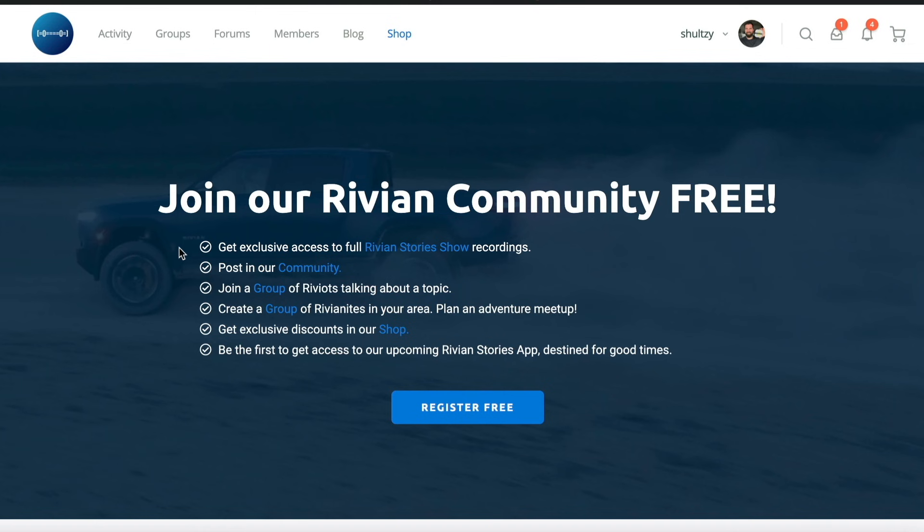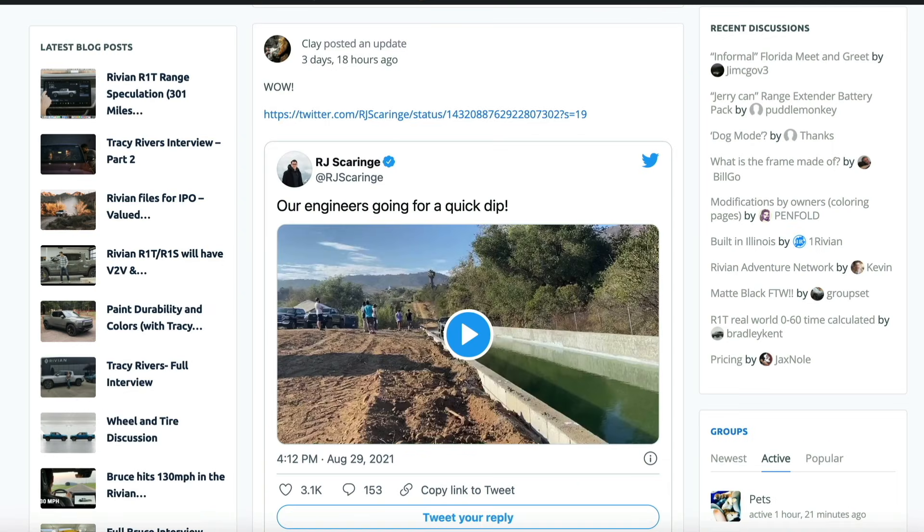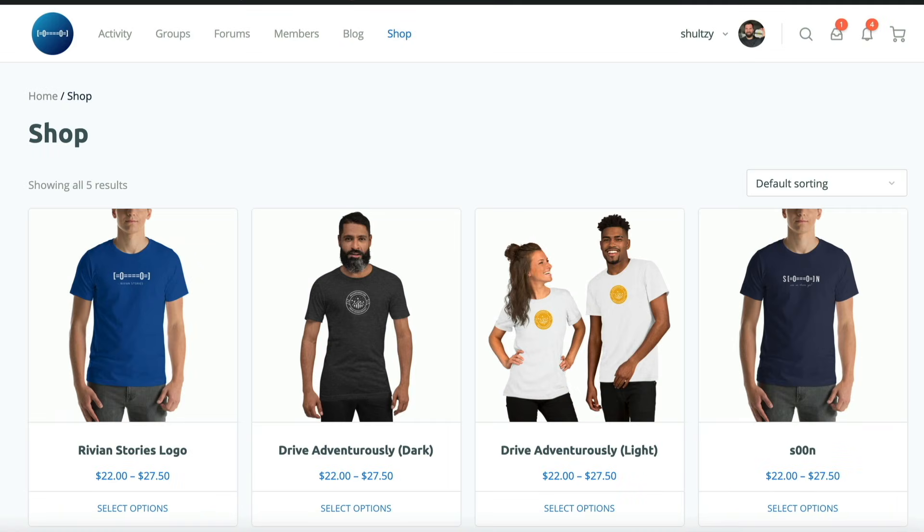Hey folks, this video is brought to you by RivianStories.com, a great place to catch the latest Rivian news, join the conversation, or pick yourself up a sweet t-shirt. Thanks so much for watching here. Please do subscribe — we know that everyone says that, but it really does help us make these videos every week.